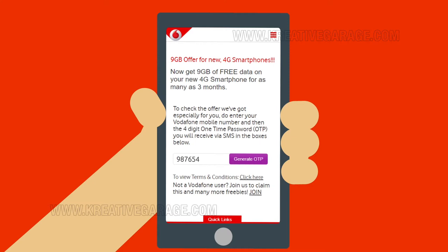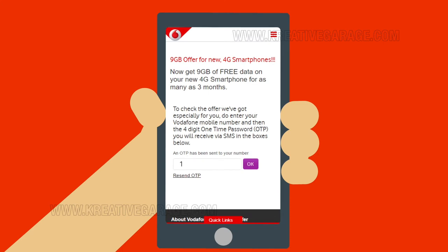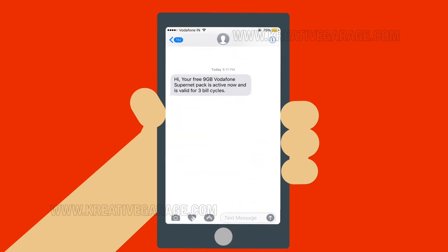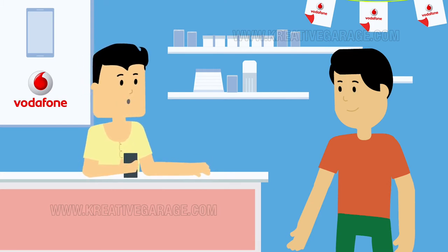Okay. Enter your mobile number here and generate your OTP, which is the one-time password. Yes, I just received the OTP. Great. You can enter that in the space provided and press the OK button. I just received an SMS that says I got the offer. Congratulations, sir. Now, all you have to do is recharge your number with a 1GB pack and you will soon get your additional 9GB free data.